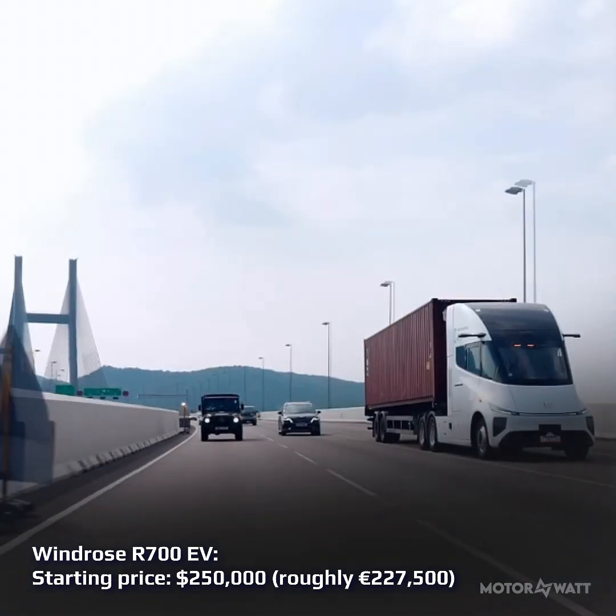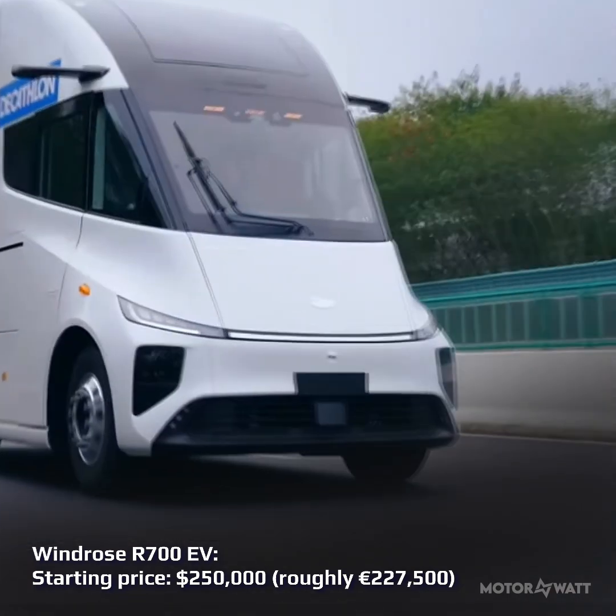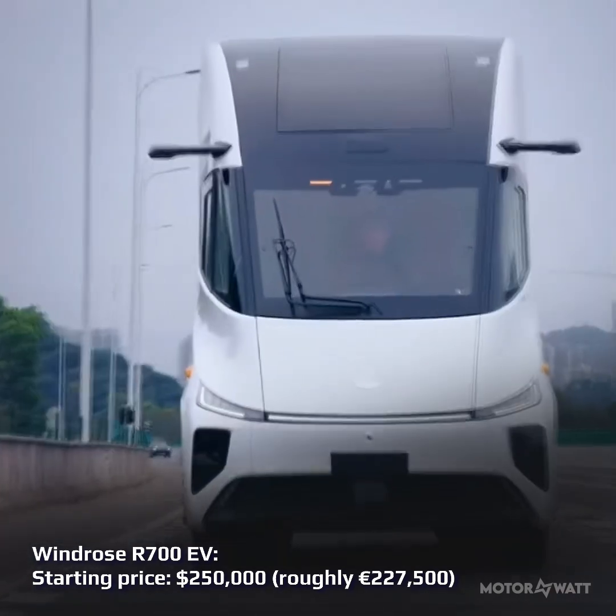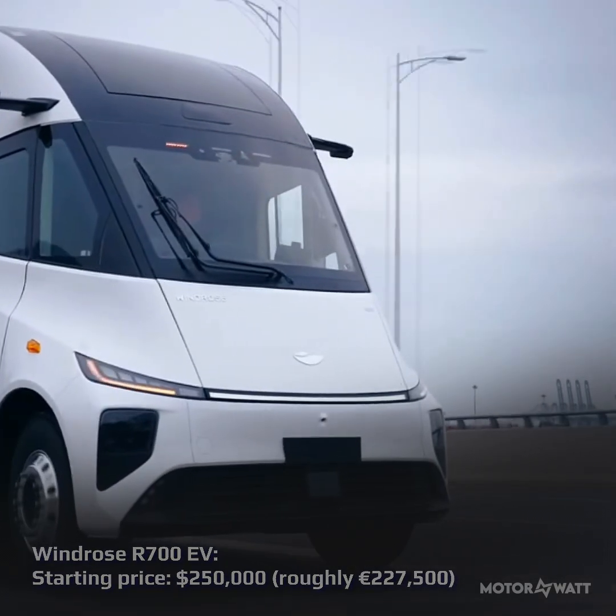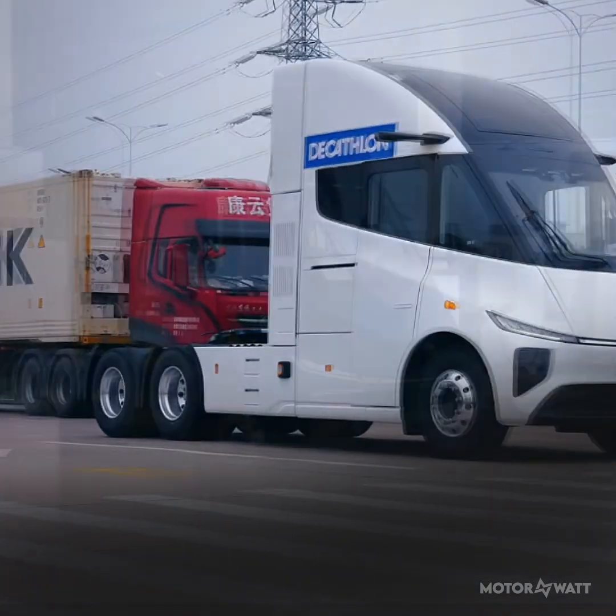Starting at US$250,000, or around €227,500, it's aimed squarely at heavy-duty fleets that want diesel-level range without the diesel.